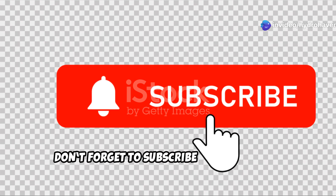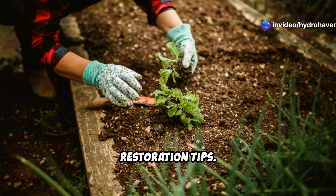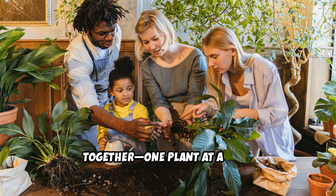If this guide helped you, don't forget to subscribe to HydroHaven for more expert gardening and soil restoration tips. Share this with fellow gardeners who might be struggling with poor soil, and let's build better gardens together — one plant at a time.